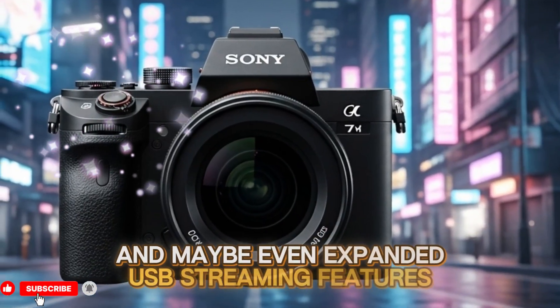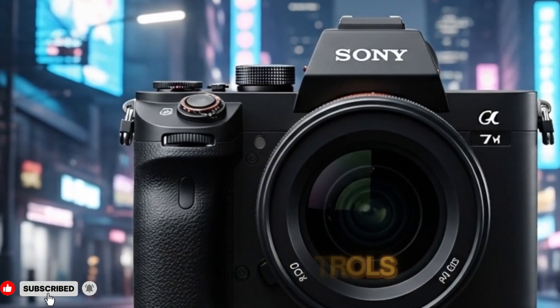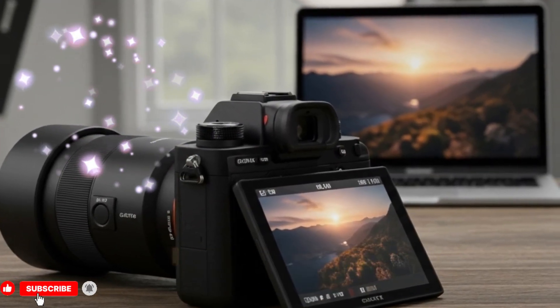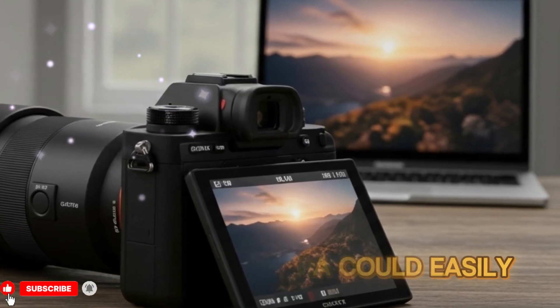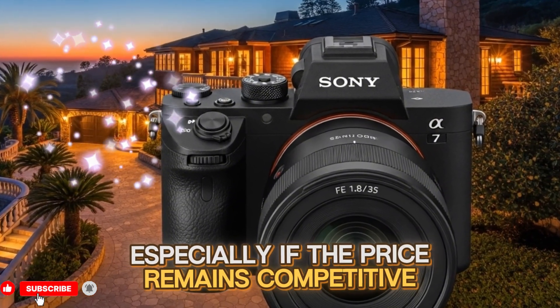And if it also includes expanded USB streaming features, better microphone preamps, or upgraded touch controls, then many other creators will feel the same — because this camera could easily become the next best-selling Sony hybrid camera, especially if the price remains competitive.